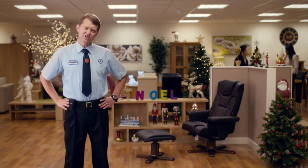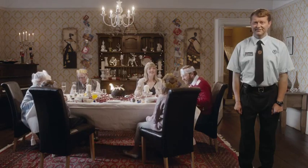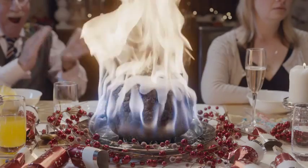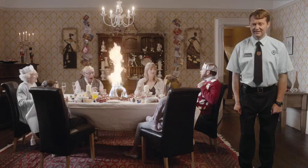In fact, it's easier to show you what we don't sell. Like this self-lighting Christmas pudding. Whoa! Festive. You don't need that.